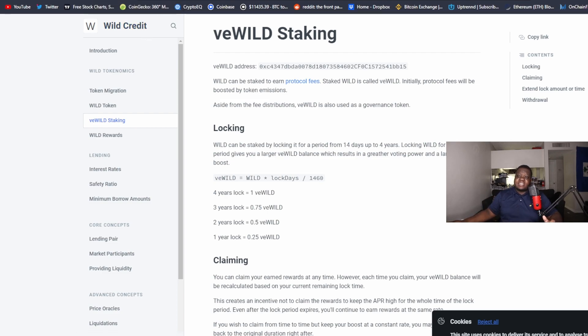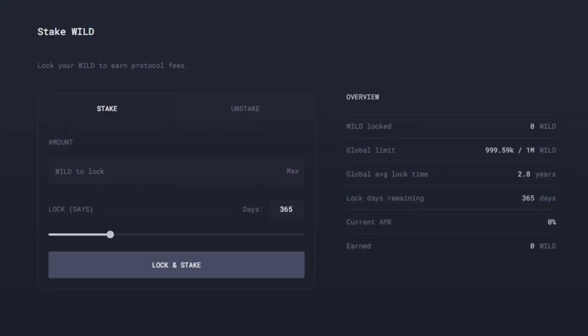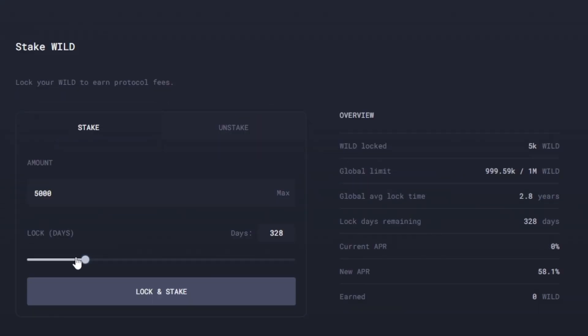If I had 5,000 tokens, I could choose to lock them up for 60 days or more. As I move the number of days I'm locking, the new APY goes up and up. It can show you how many days you have, your current APR, and so on. The average time lock is 2.8 years — people are actually thinking this protocol has longevity and aren't just trying to dump the token.